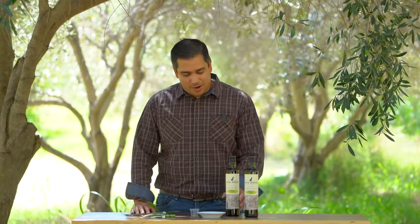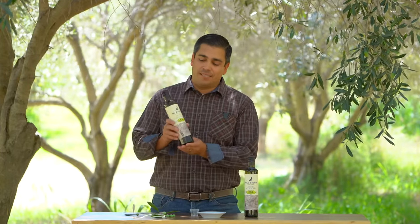Hey guys, Dewey Lucera here with Wild Groves. We are out in the middle of our olive grove — we've got tractors in the background mowing. We're going to taste our extra virgin olive oil. This is our brand new limited release line.